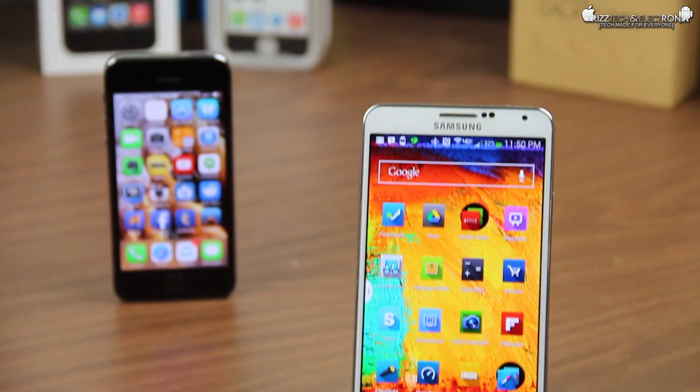What is up guys, Trizletray with Triz Tech and Electronics. That's right, I am back.